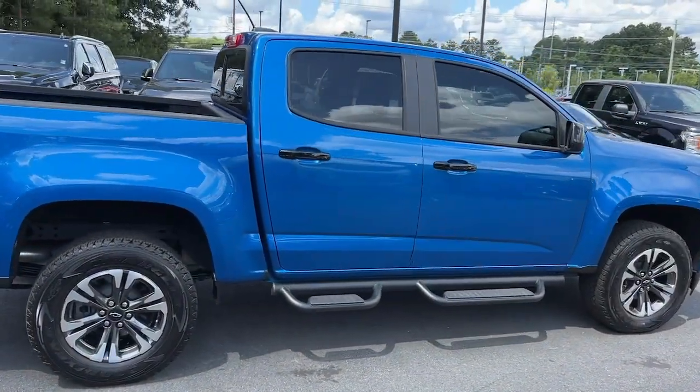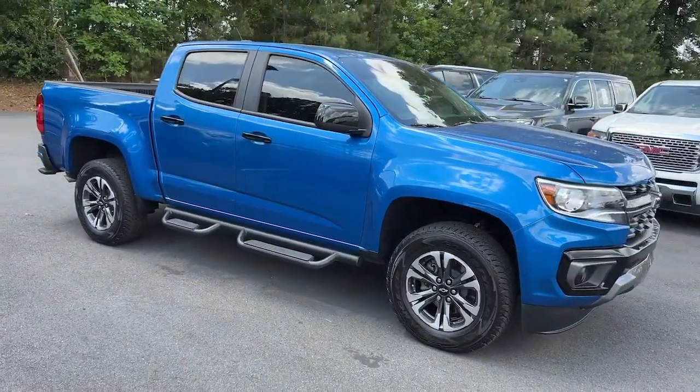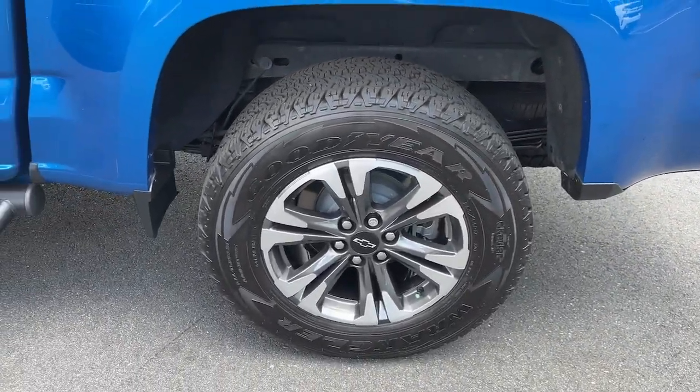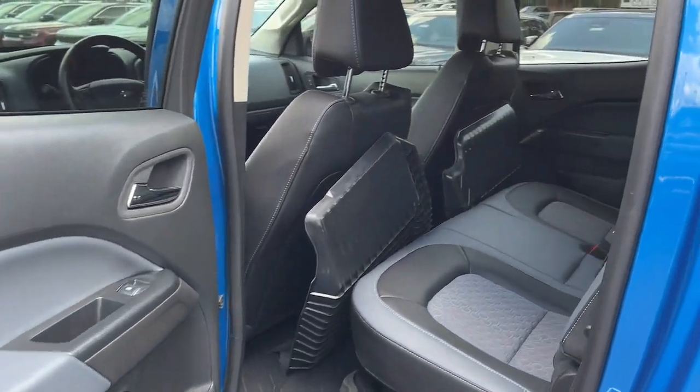These are just some of the great options this vehicle comes with: heated steering wheel, wireless charging station, keyless entry, V6 cylinder engine, fog lamps, backup camera, four-wheel drive, satellite radio, heated mirrors, and remote engine start.